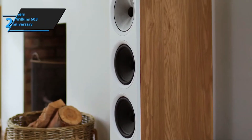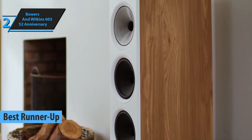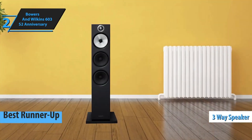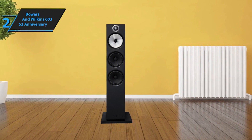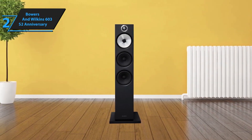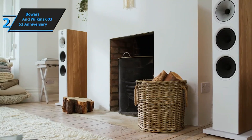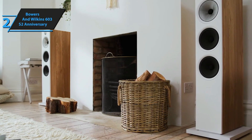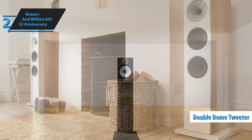In our review lineup, the Bowers & Wilkins 603 S2 Anniversary stands out as the second-best floor-standing speaker in 2024. This three-way speaker, unique in its series, is centered around a 6-inch continuum cone FST mid-range. This feature, borrowed from the prestigious Diamond 800 series speakers, is a notable highlight in this price range. Accompanying the mid-range are a tweeter and a woofer, thoughtfully engineered for superior performance. High frequencies are managed by Bowers & Wilkins' proprietary 1-inch split double-dome tweeter, incorporating unique feedback control technology akin to their higher-end models.